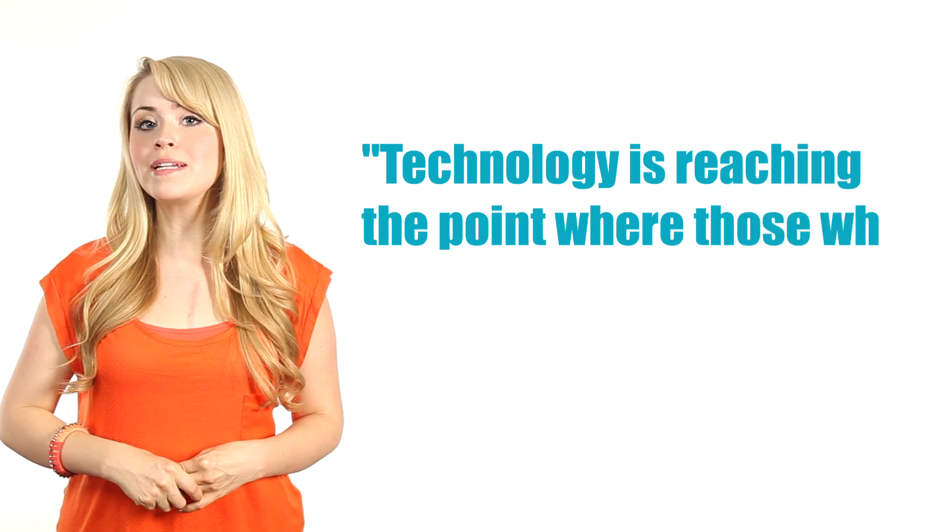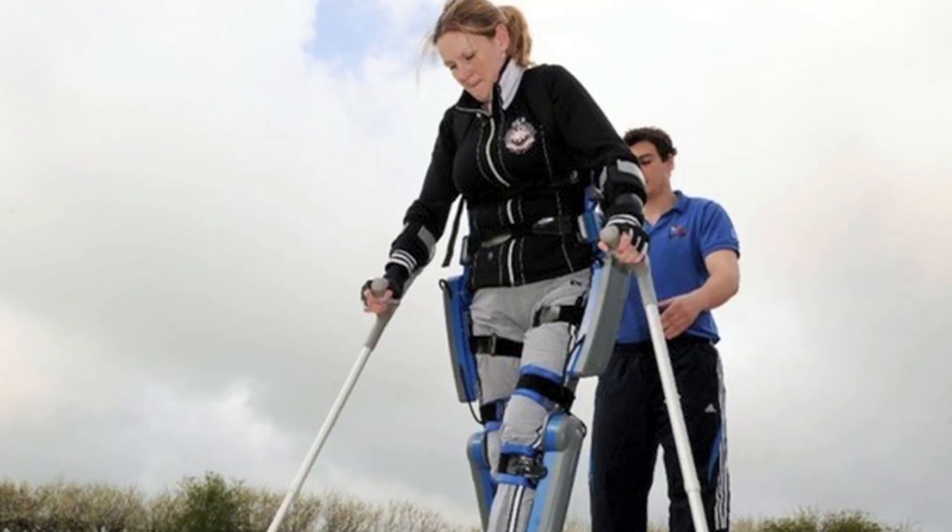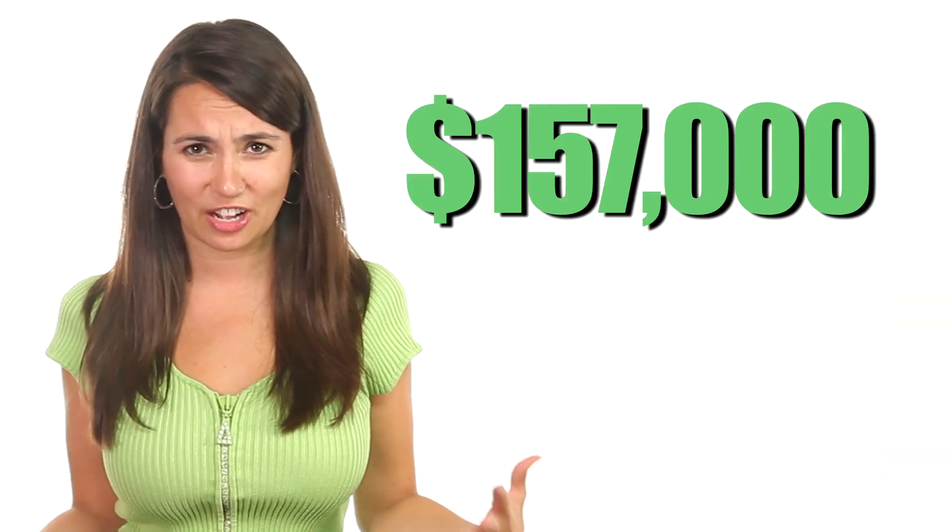"Technology is reaching the point where those who have been disabled can be re-enabled." Now, there have been other advances in this field before, like the re-walk suit and carbon fiber legs, although never really at an affordable price point. The Exo suit will be sold for 100,000 pounds, or around 157,000 American dollars, which, believe it or not, is much cheaper than the others.